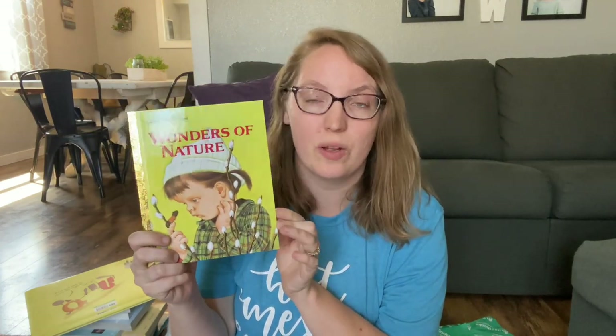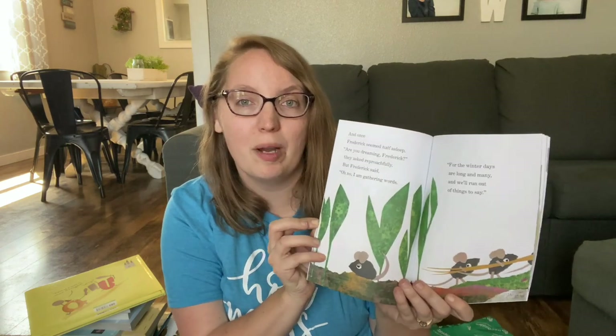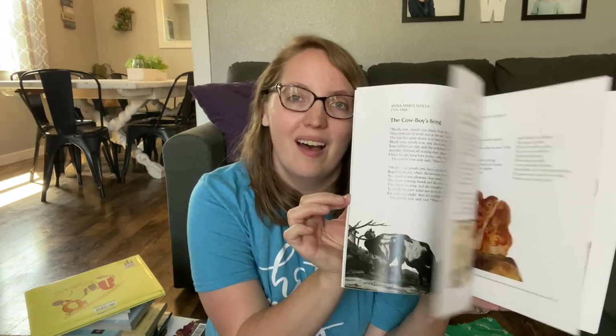We're down to our last two boxes. In this box we have Wonders of Nature, which goes along with our kindergarten curriculum. We've got Frederick — I'm really excited to have our own copy because my kids have loved getting it from the library. It's about a little mouse named Frederick and his adventures. Then we have the Oxford Illustrated Book of American Children's Poems — lots of fun little poems and illustrations that we'll utilize throughout our school year, probably with all my kids. I think we'll use it in our morning basket time as well.